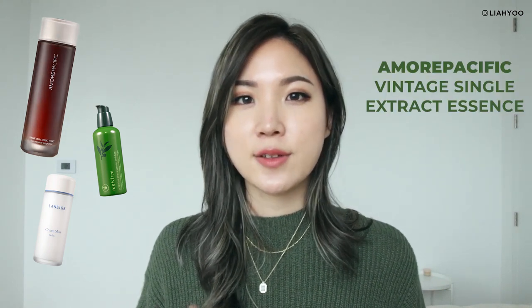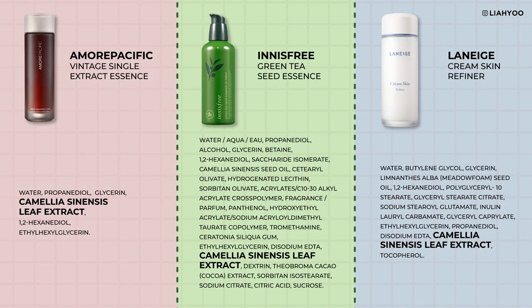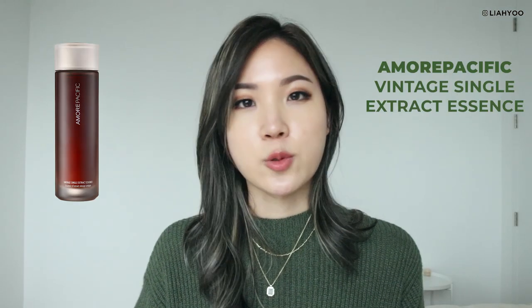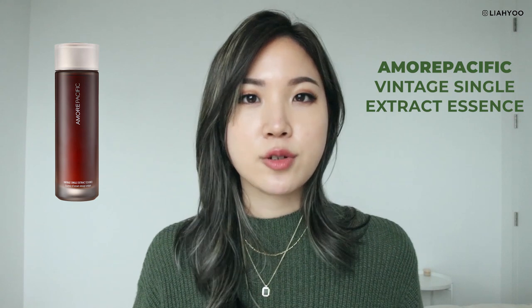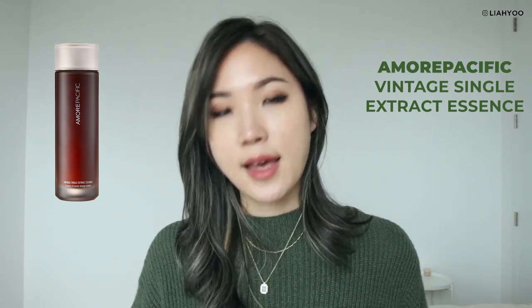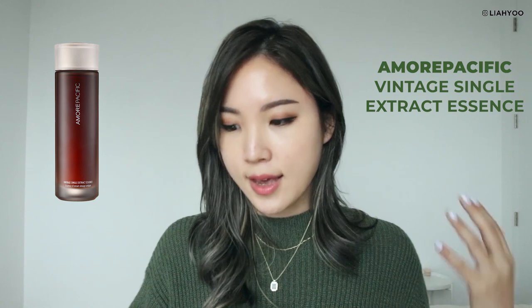Here's another great example. Let's look at these three different products: Product A, Amore Pacific Vintage Single Extract Essence; Product B, Innisfree Green Tea Seed Essence; and Product C, Laneige Cream Skin Refiner. Let's find one common ingredient across all three: Green Tea Extract. All of these products are manufactured by the same parent company, Amore Pacific Group. The Amore Pacific Vintage Essence contains green tea from the Dolsongy Garden that provides a significant amount of catechins, and it goes through 100 days of natural fermentation, then another 24 hours of very slow brewing extraction processing.